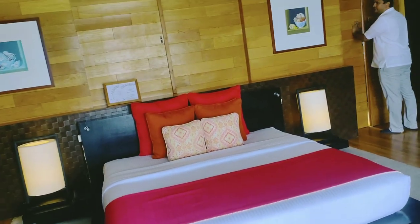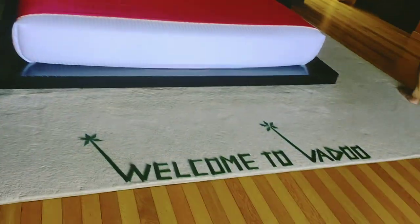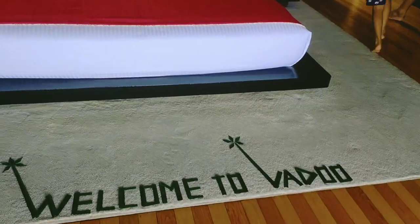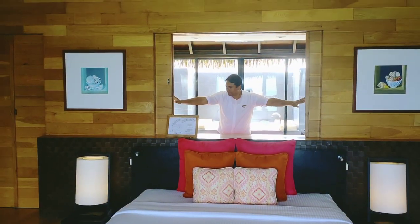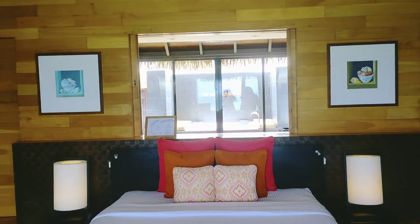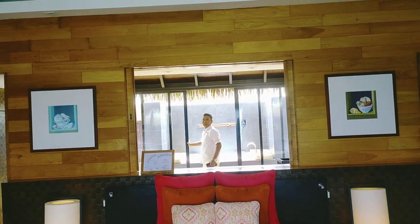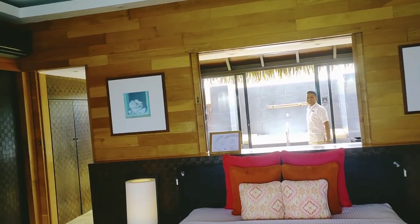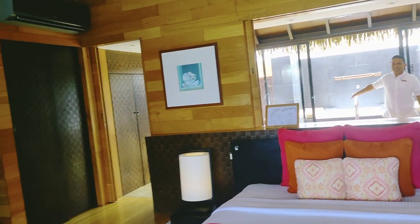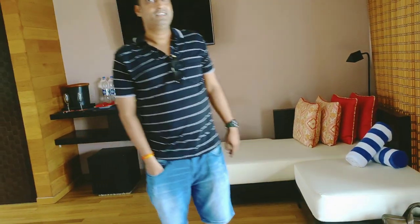Adaran Prestige Wadu is a 5-star property. This is the bedroom and you can see how beautifully it has been designed. There is a sliding window that connects the bathroom to the bedroom, and there is a sliding door with basic, advanced, and unique patterns.